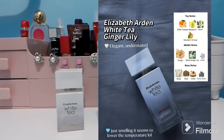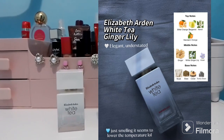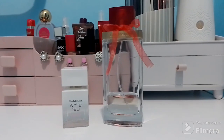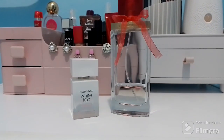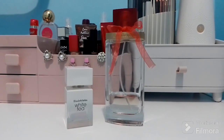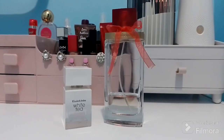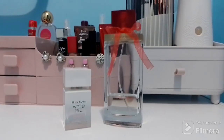The base notes of Ginger Lily are musk, cedar, mate, and tonka bean. To be honest, this is the one I'd least like to try because I don't prefer ginger in perfumes. But for those who like ginger, why not — they're all pretty affordable. Wild Rose is the one I like the most. If you've tried any of Elizabeth Arden's perfumes, please write me your opinion, and subscribe because I'll be back with more perfume videos. I hope you like them — thank you, bye!